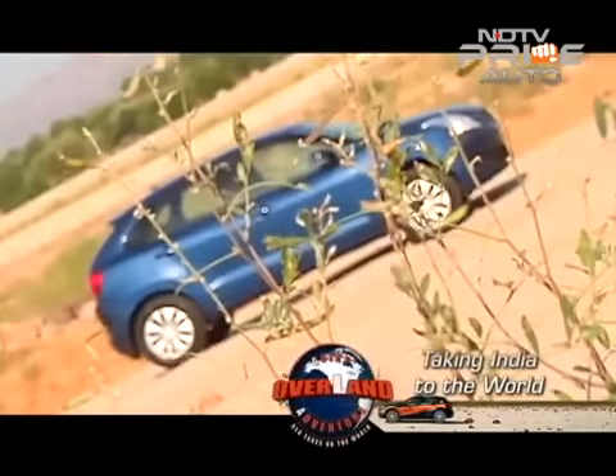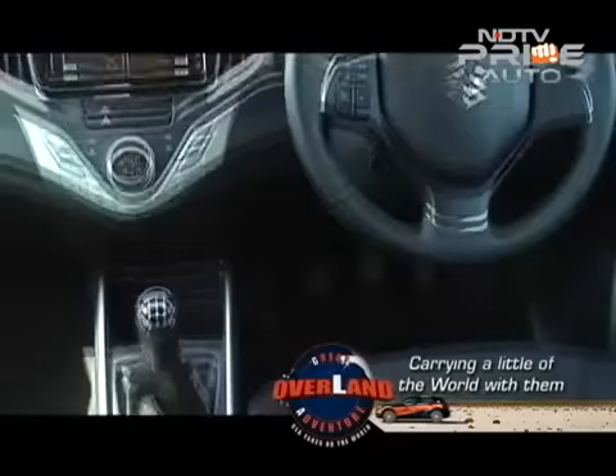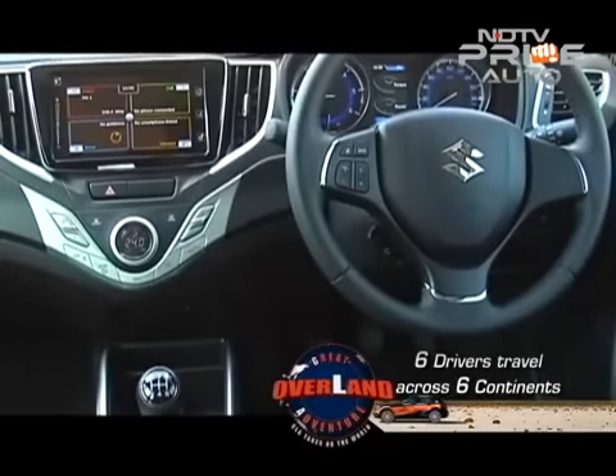The top trim also gives you keyless entry, a reverse camera, a tilt and telescopic steering, and a start-stop button.